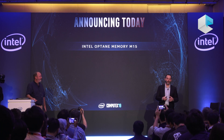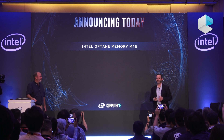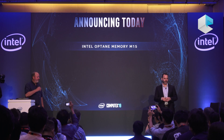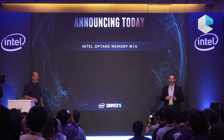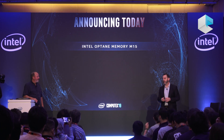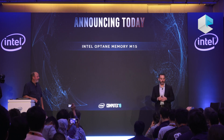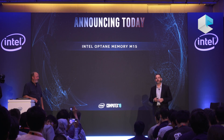I'm excited to announce the Intel Optane Memory M15. It features higher density, higher performance, and lower power than the first-generation product. Combined with 9th gen Intel Core mobile and desktop platforms, people will experience shorter boot times, fast application launch, and fast gaming and loading. It will be available starting in Q3 of 2019.